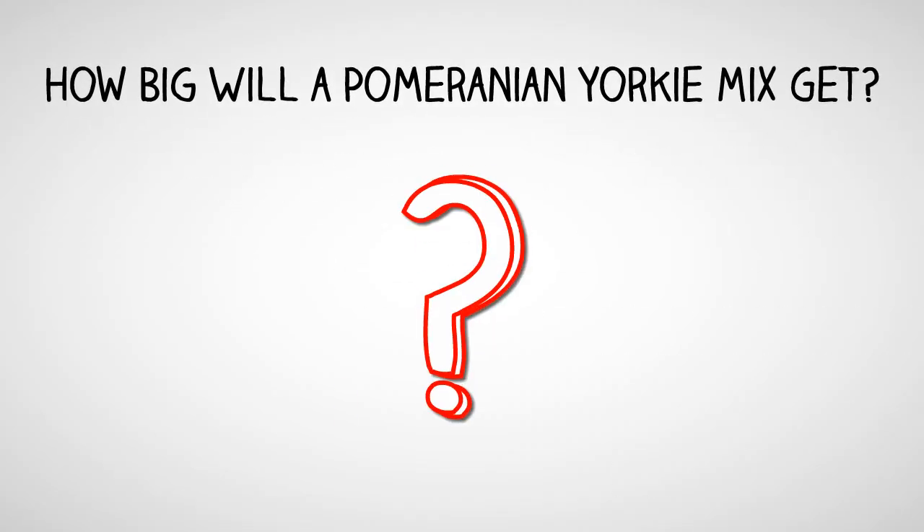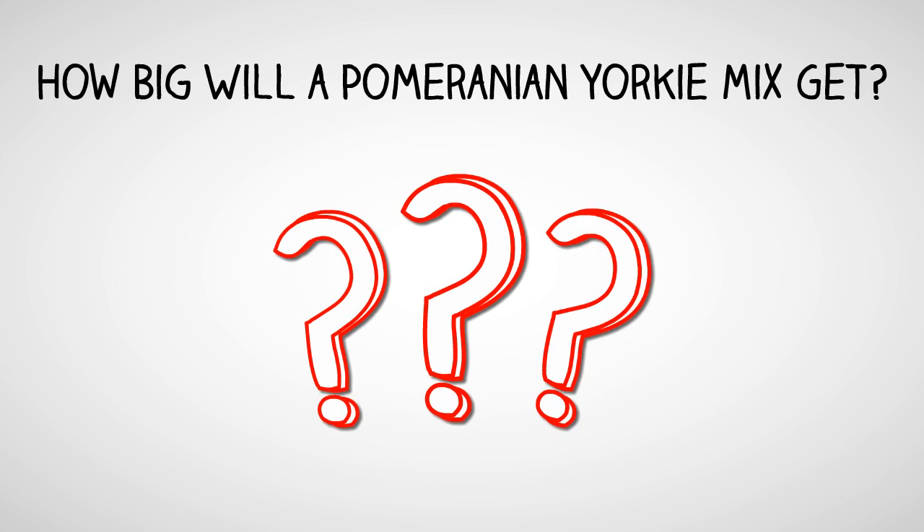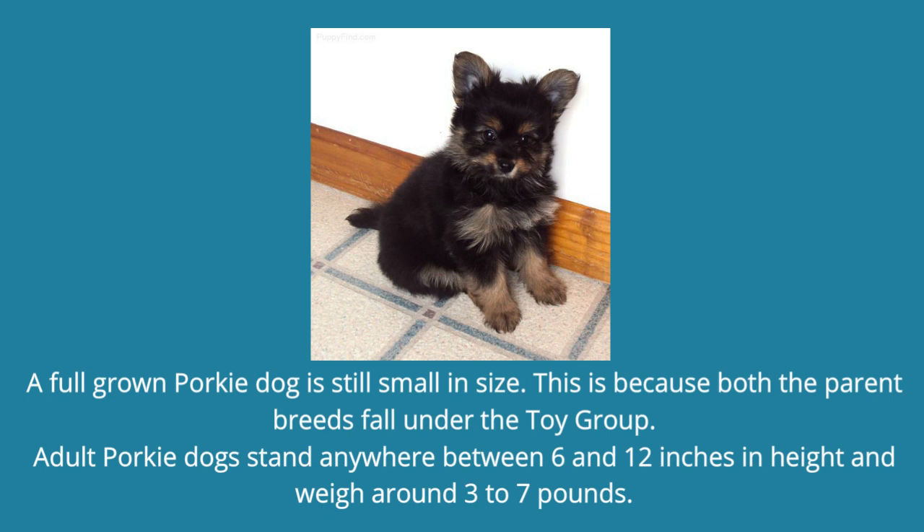How big will a Pomeranian Yorkie Mix get? A full-grown Porky Dog is still small in size. This is because both the parent breeds fall under the toy group. Adult Porky Dogs stand anywhere between 6 and 12 inches in height and weigh around 3 to 7 pounds.